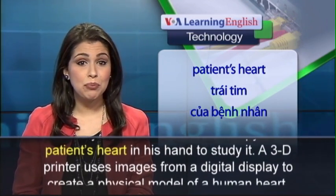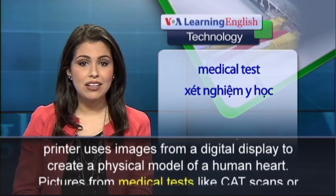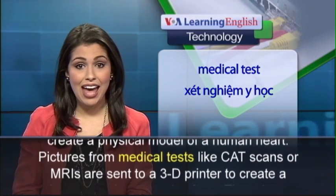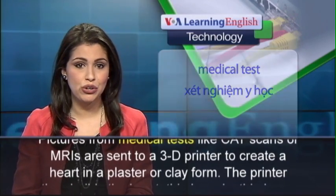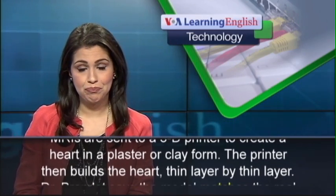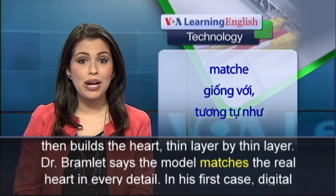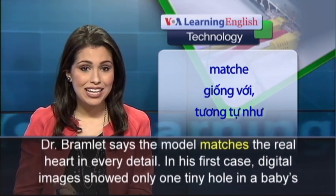A 3D printer uses images from a digital display to create a physical model of a human heart. Pictures from medical tests like CAT scans or MRIs are sent to a 3D printer to create a heart in a plaster or clay form. The printer then builds the heart thin layer by thin layer. Dr. Bramlett says the model matches the real heart in every detail.